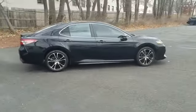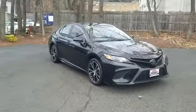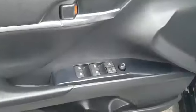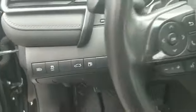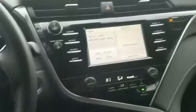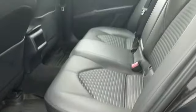lane departure warning, heated side view mirrors, power driver's seat, pass-through rear seat, brake assist, rear spoiler, auto climate control, keyless entry, front bucket seats, engine immobilizer, automatic headlights, aluminum wheels, leather wrapped steering wheel, stability control, passenger side airbag sensor, adjustable steering wheel, daytime running lights. Ready to take home the car of your dreams.